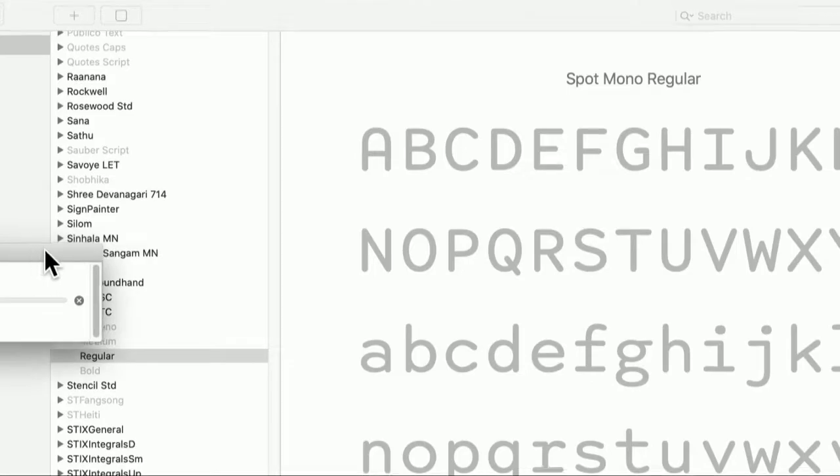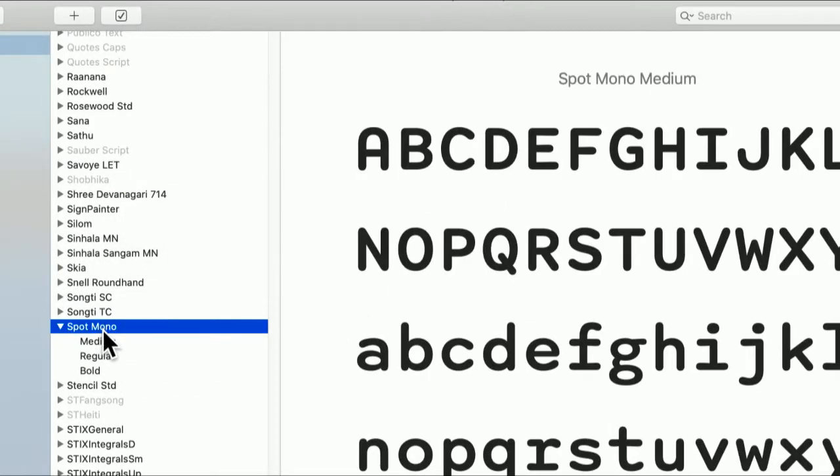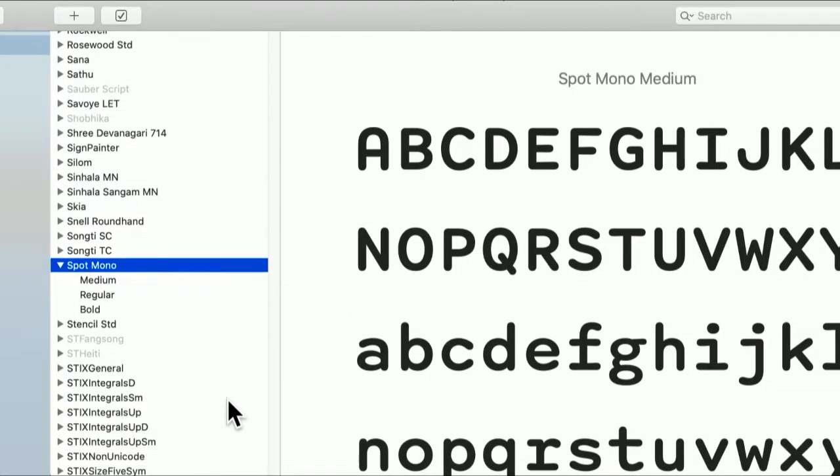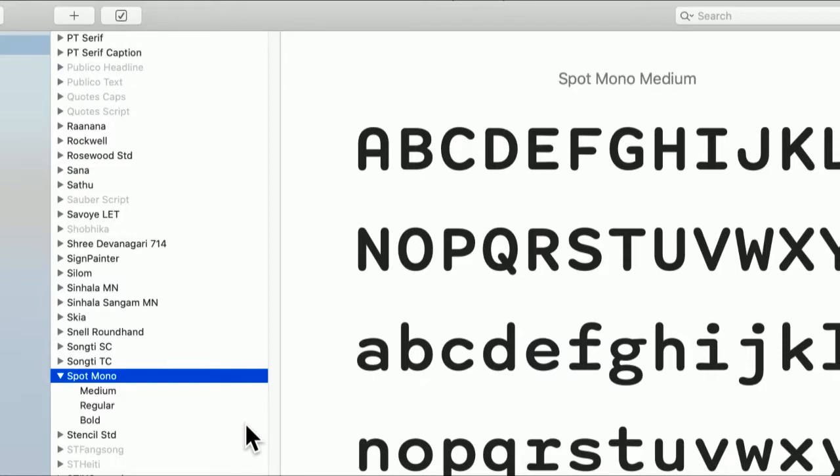Let me download and install Spot Mono. There it is — now I have Spot Mono and it's no longer grayed out. It's worth checking Font Book because there are some very nice fonts in here, including Canela, Publico, Quotes, and of course Spot Mono.